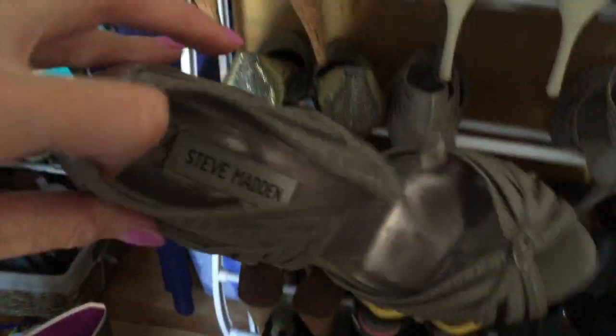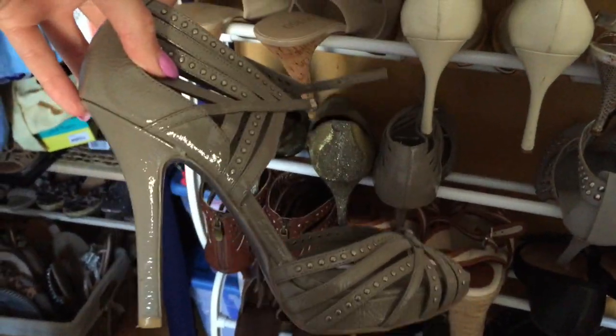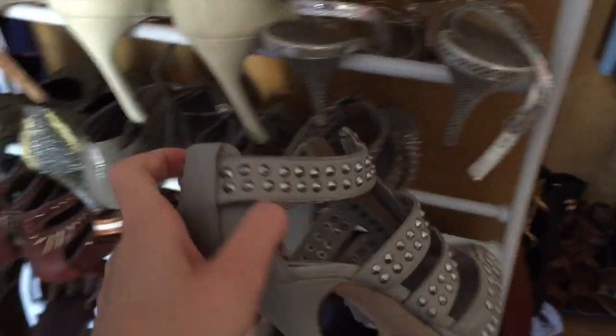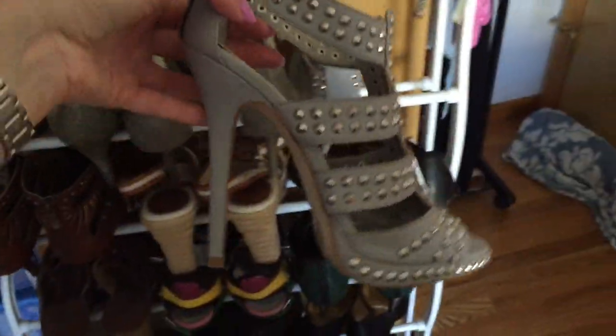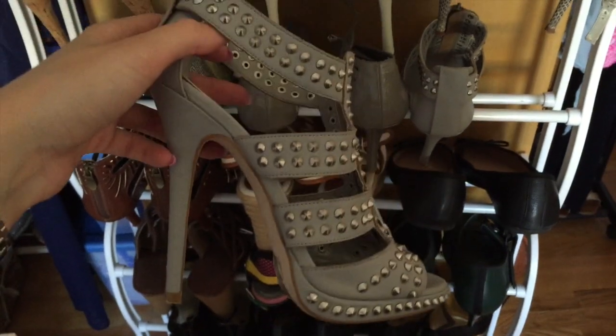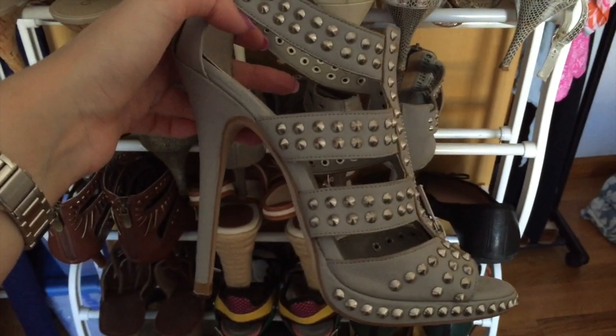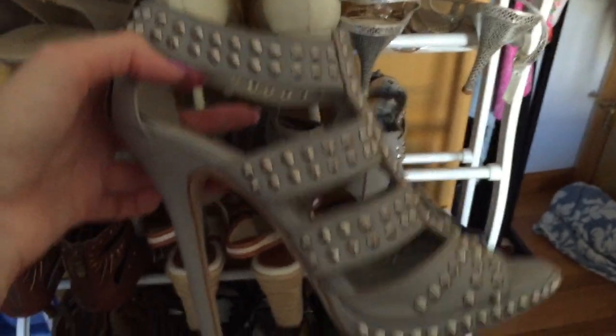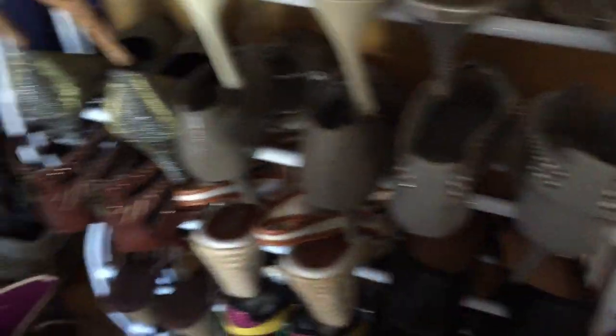These are, I think, Steve Madden - also really uncomfortable, and also about 6 inches high. These are the one pair I paid full price for because I was so in love with them. They're Aldo, and they were like $125. And they're like 7 inches. They're beautiful though, and I've worn them to my cousin's wedding - but you really can't walk in them that much. They hurt a lot.